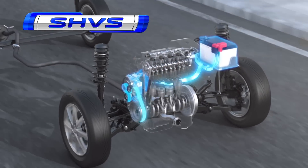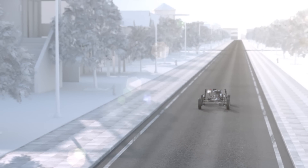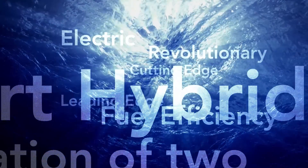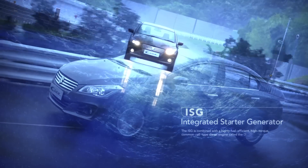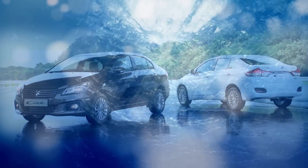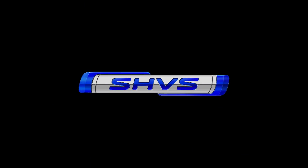SHVS — the new smart hybrid technology. Make way for the future with SHVS: Smart Hybrid Vehicle by Suzuki.